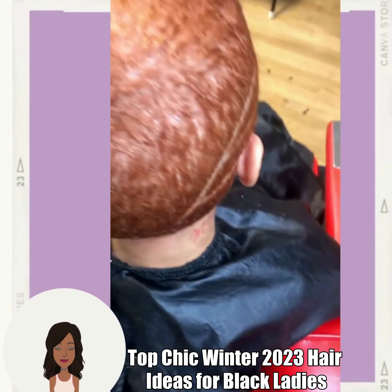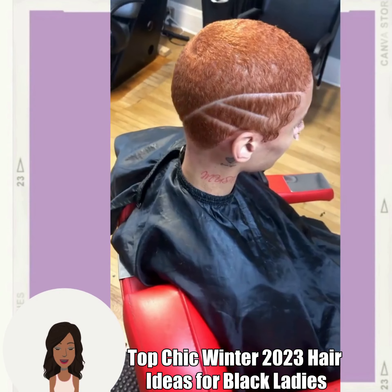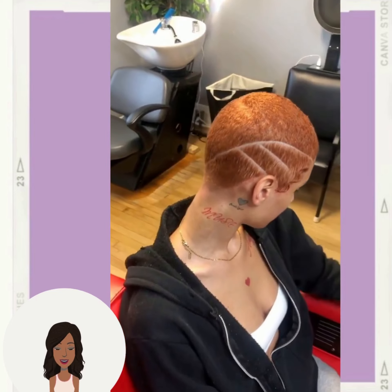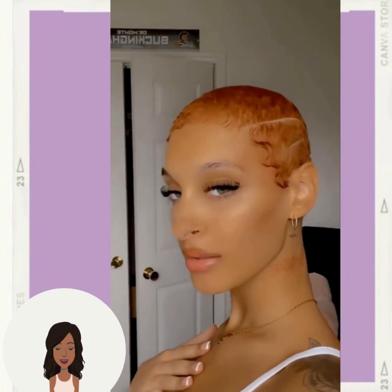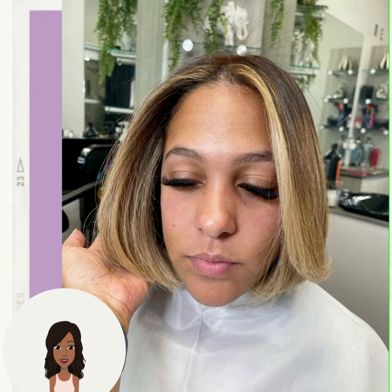Hello everyone! Welcome back to the Style News Network. Today's video is going to feature some more winter hairstyle ideas. This video will showcase some long and short styles. So if you are looking to really shake up your hair this season, I hope that this video does inspire you to make a major hair change.